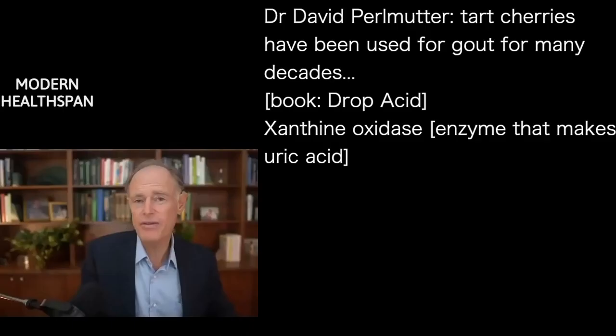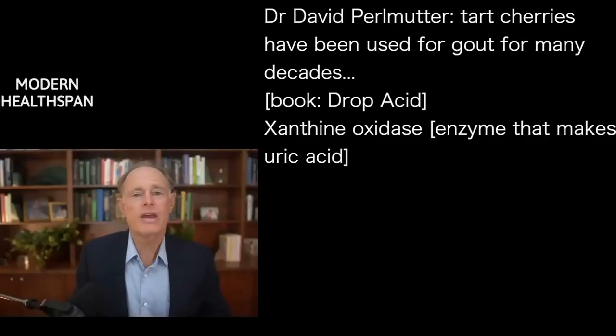Tart cherries actually have been used as gout therapy for three or four decades, and they work.